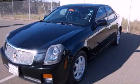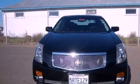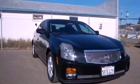This is a 2006 Cadillac CTS, a luxurious package designed with the finest elements in mind. It has a 2.8-liter, six-cylinder engine and a five-speed automatic transmission.